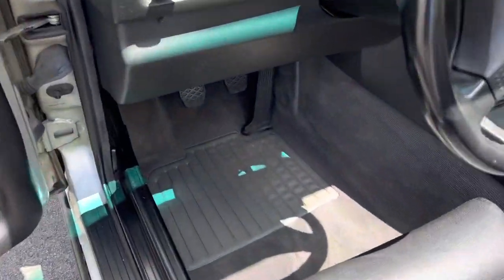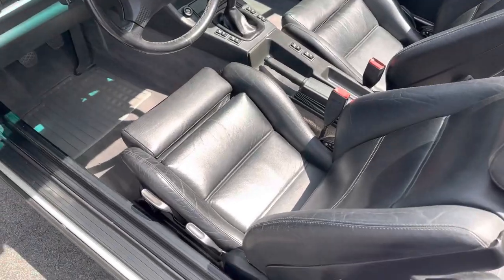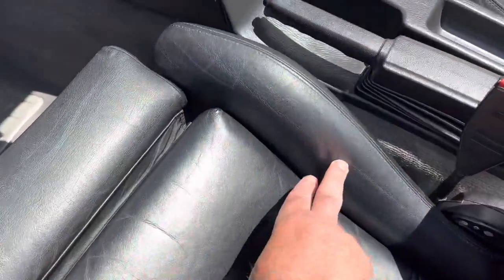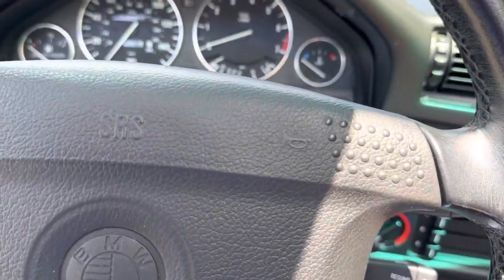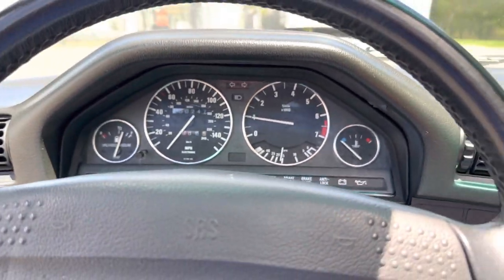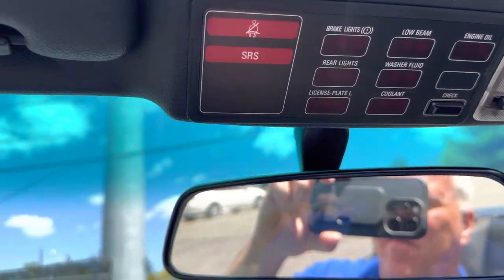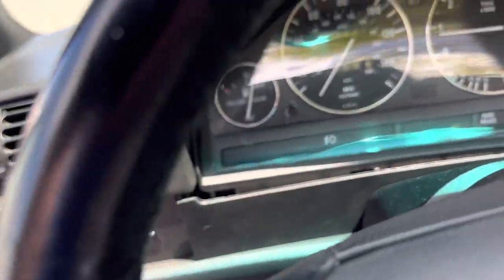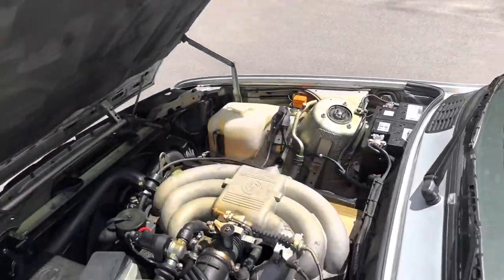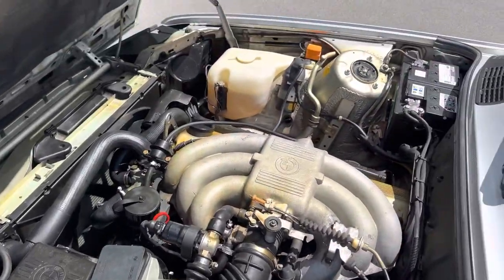Beautiful interior. The door panels are like new, and the carpeting is like brand new — it's all original. A lot of times this leather started to wear and crack, but there's really very little or none of that here. It has that information center up top — doing its check — and everything checks out. Very well sorted engine bay, nice and clean. You can see it runs very nicely. No modifications; the car is all factory stock.